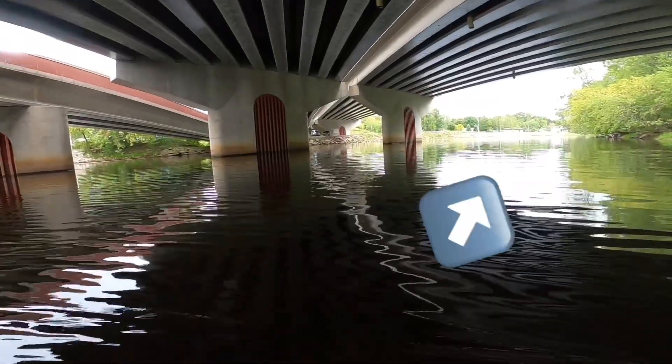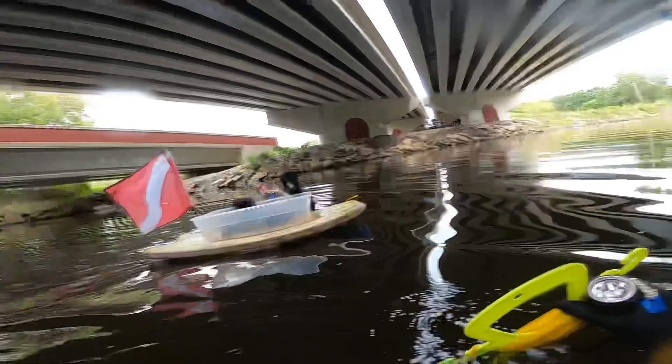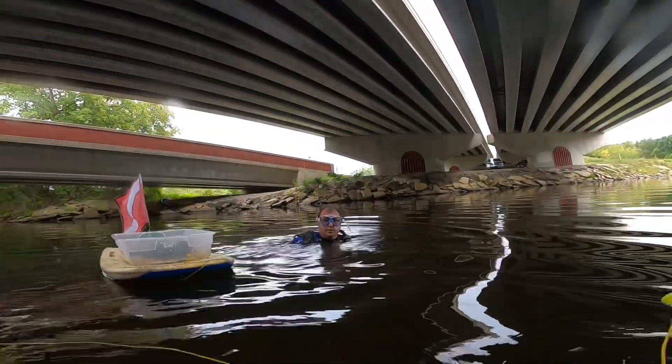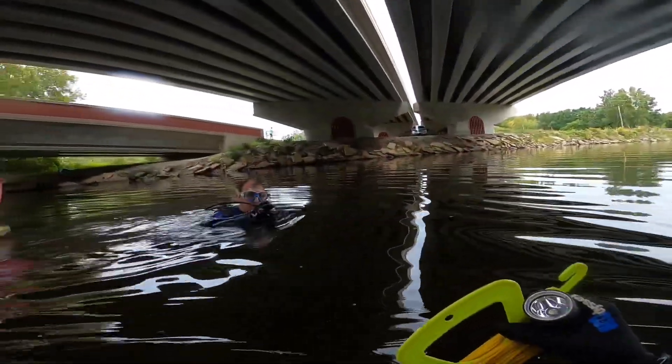You wanna head up that way a little bit or what? Okay. There's a fish hiding underneath this wood. The whole end of its mouth is like gone almost. Still alive. You wanna try to go up further? Yeah, you can see better too.